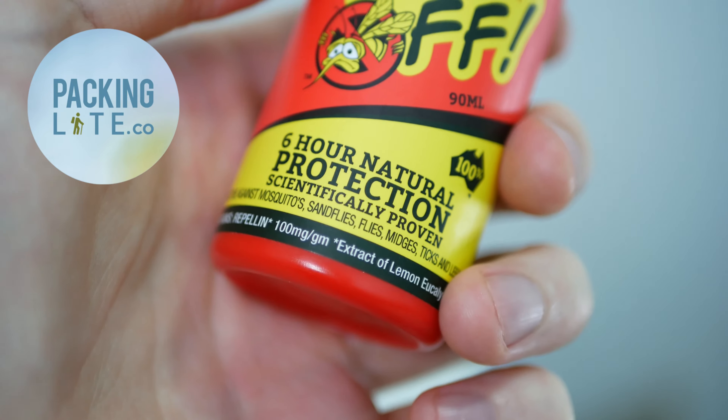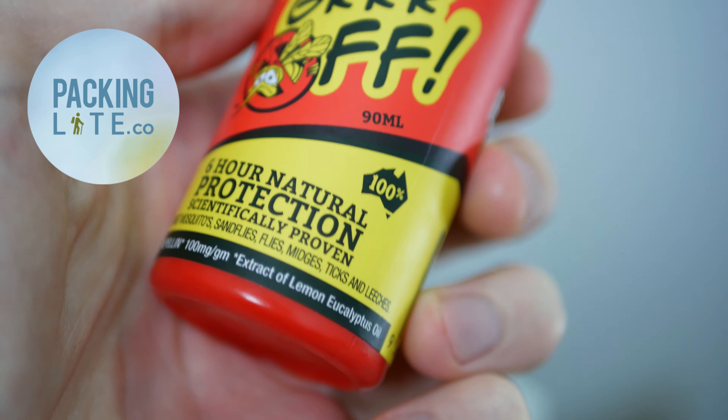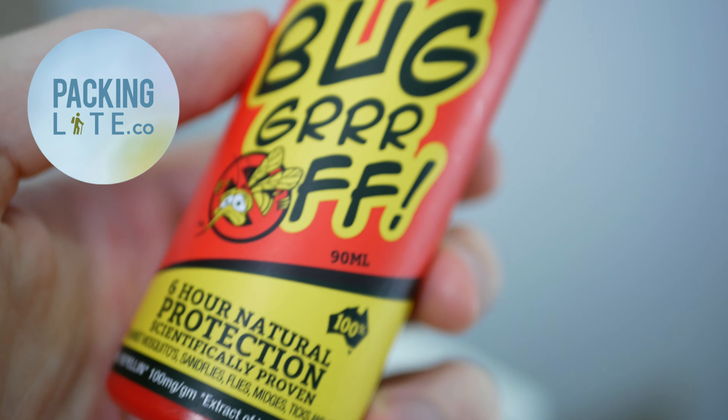Hello my travelers, today we're taking a look at the Bugger Off insect repellent, which is a totally natural, DEET-free insect repellent made in Australia.